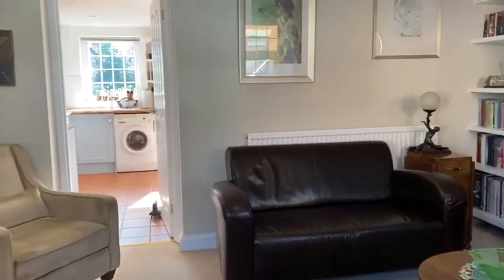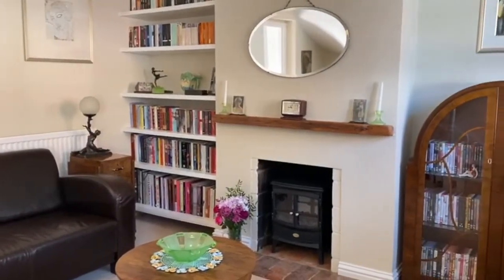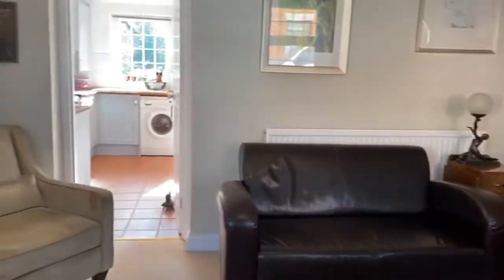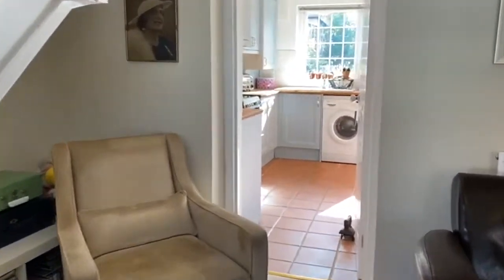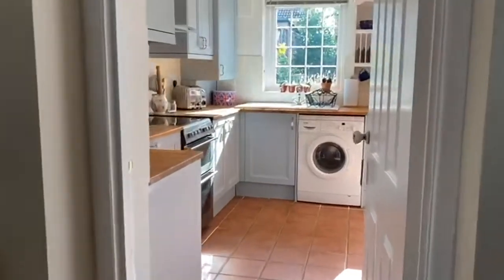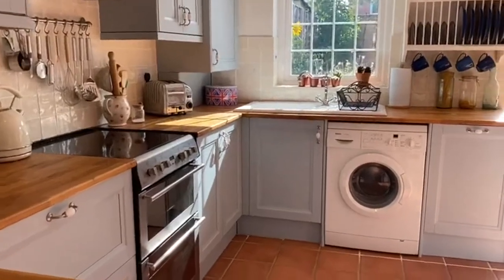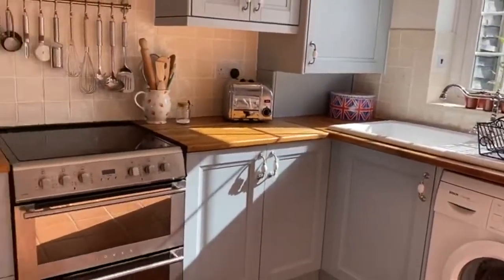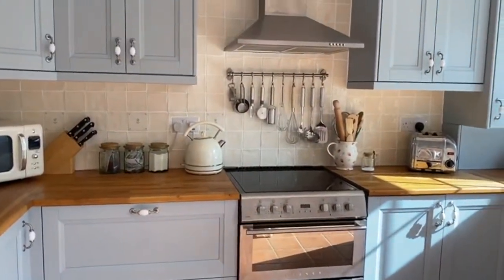Upon entering the home you're struck by what a warm, comfortable house this is. You have a feature fireplace, lots of understair storage, and through to what I can only describe as a really charming kitchen. It's got a unique bespoke cupboard space, lots of integrated appliances, and has a real cottagey feel.